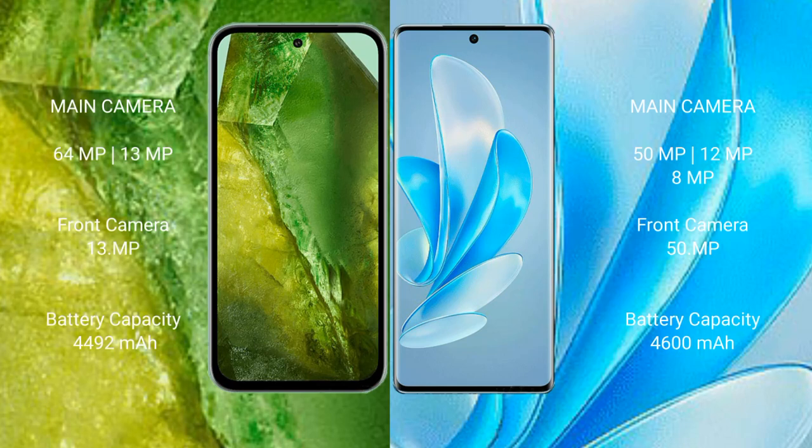Google Pixel 8a rear dual camera setup: 64MP plus 13MP, front camera 13MP. Vivo A17 Pro rear dual camera setup: 59MP plus 12MP plus 89MP, front camera 59MP.